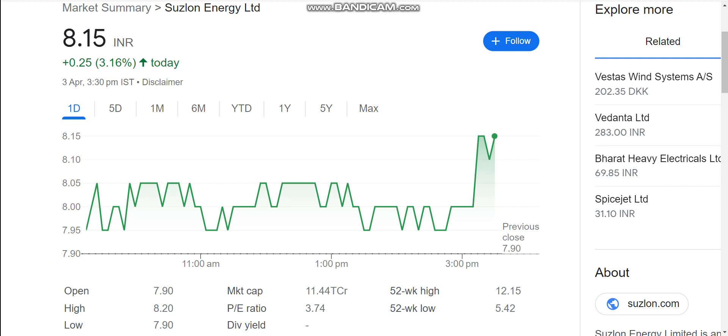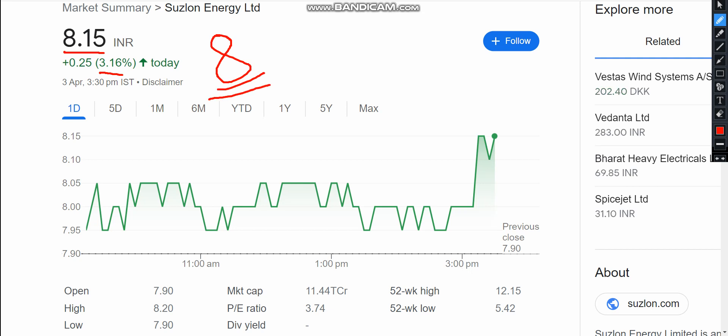Today we are going to talk about Suzylon Energy stock and see the latest update. Suzylon stock has a good head. The stock has given up to 8 levels, and at the 8 level the stock has taken resistance a lot. But today we will see that the breakout day is good, and the stock can increase up to 8 levels.